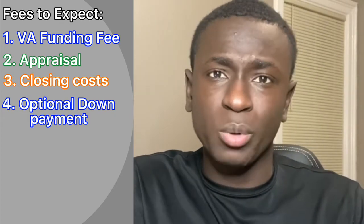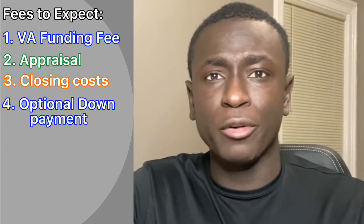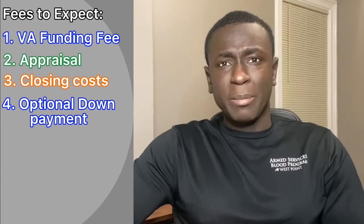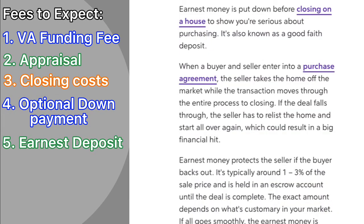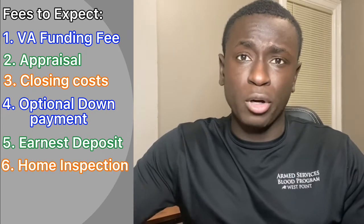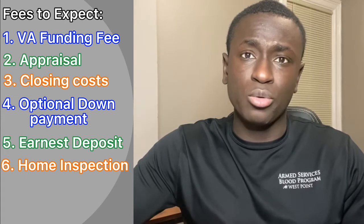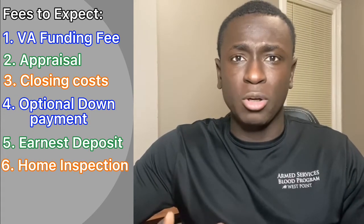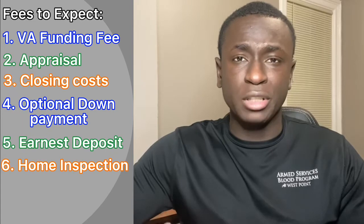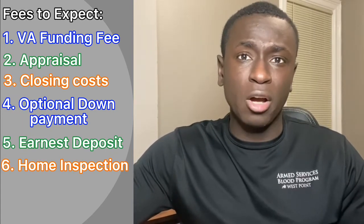You already get pretty competitive rates with the VA loan, but you can also opt into paying for discount points, which would make your interest rate even more competitive. You can also expect to make an earnest money deposit — money held by a third party to ensure both you as the buyer and the seller are serious about the negotiation. You can also expect to spend money on a home inspection, where an expert comes in and checks the structure, roof, and other major components, which can be used as leverage to negotiate a lower price with the seller.